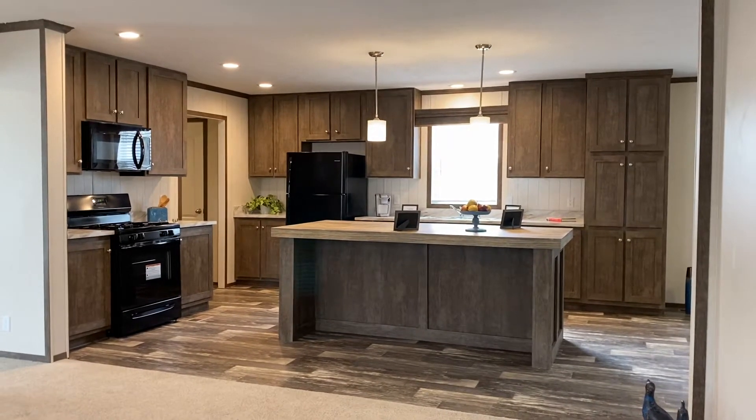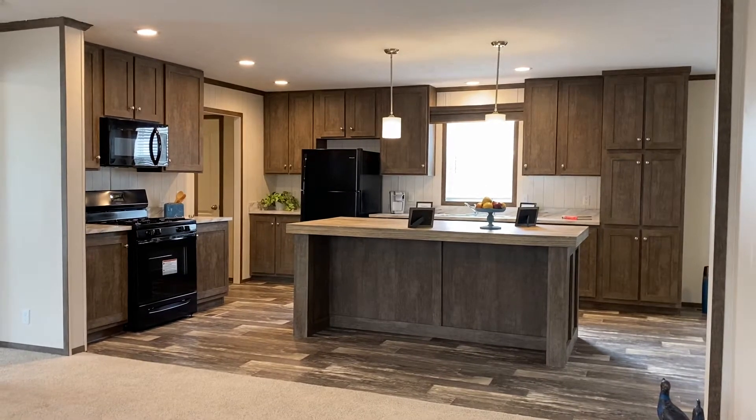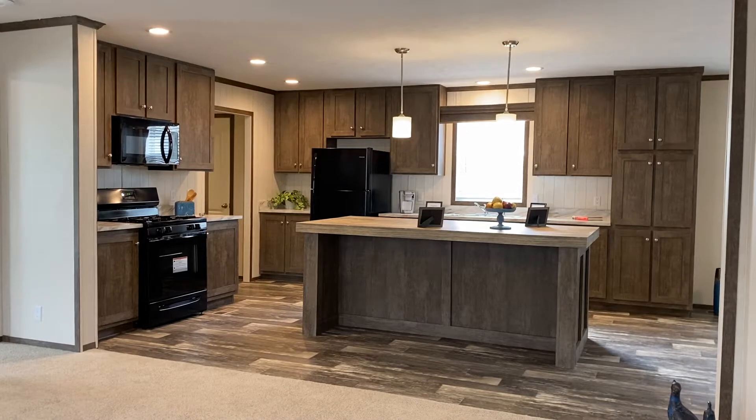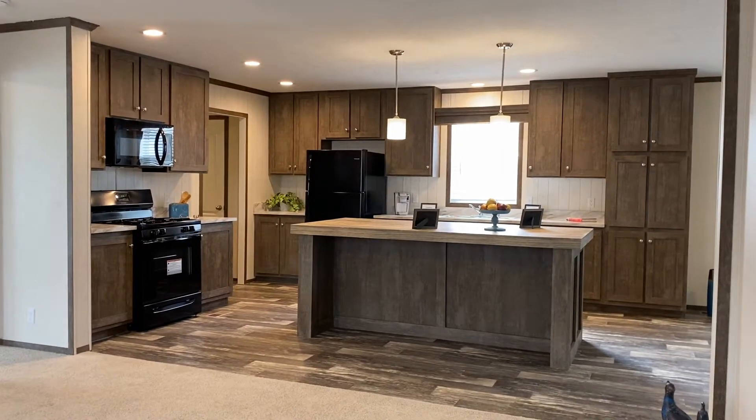Hello, this is Kelly from Summer Hill Village. We're located at 5280 South Mission Road, Mount Pleasant, Michigan. I'm the sales associate here and I'm doing a live video tour so everybody can see our 732 model home.